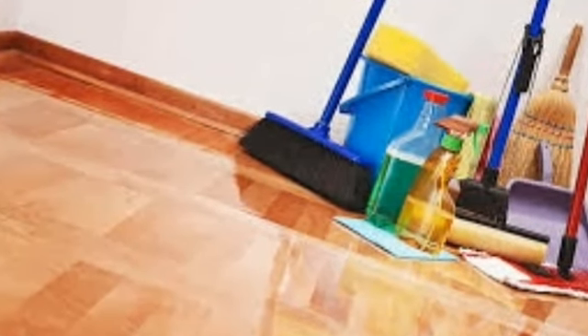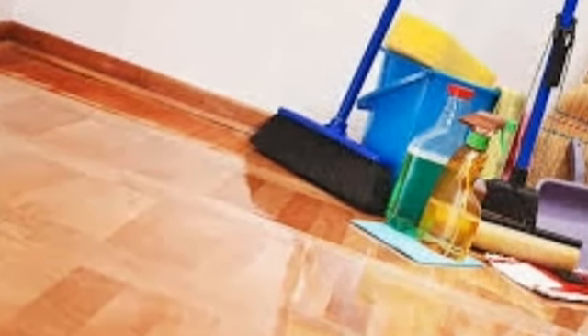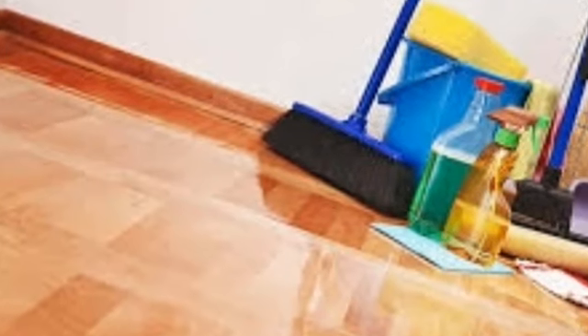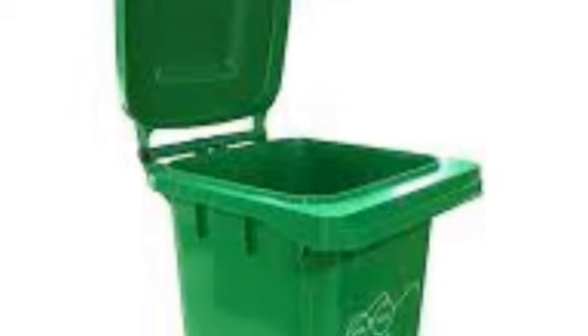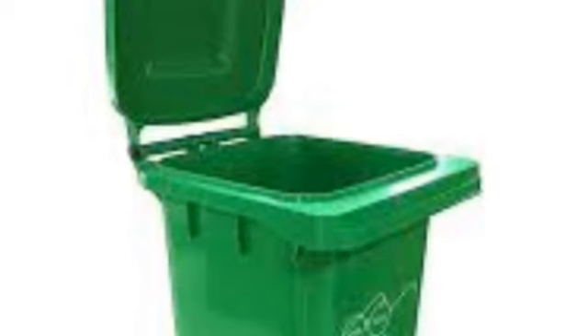Now we will discuss some ways to keep our house clean. Number 1: Household waste should be thrown into dust bins, and dust bins should always be covered.